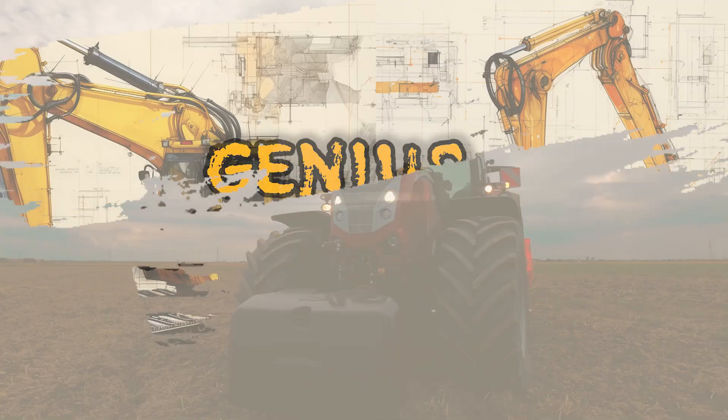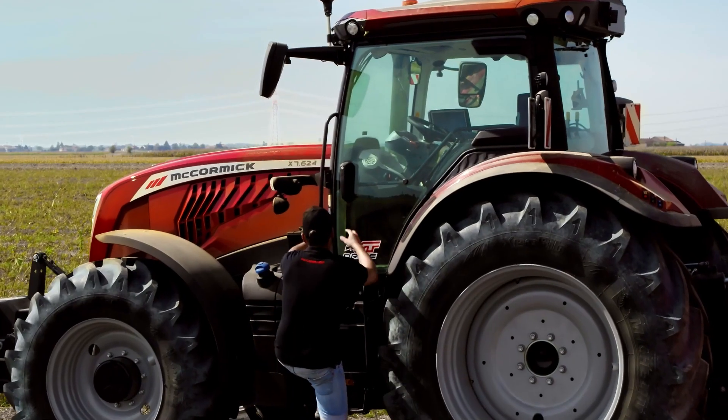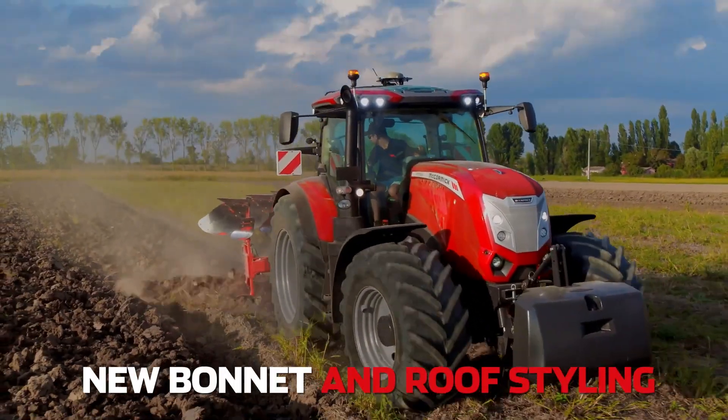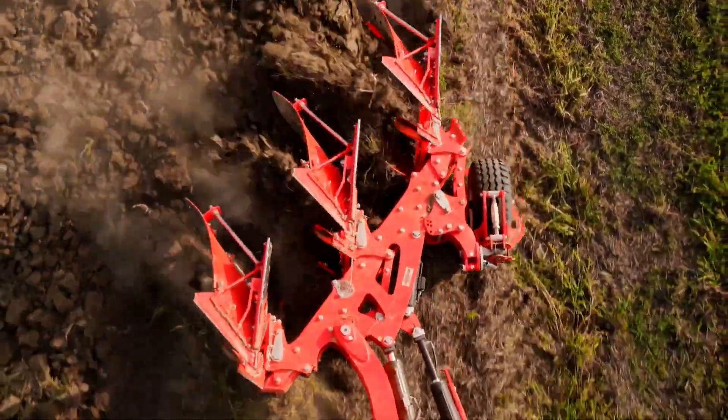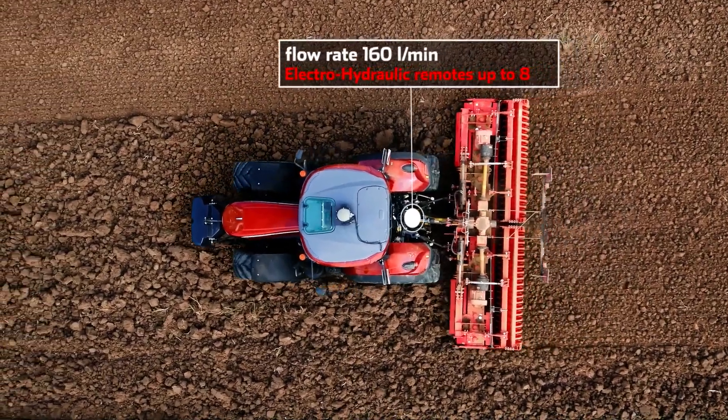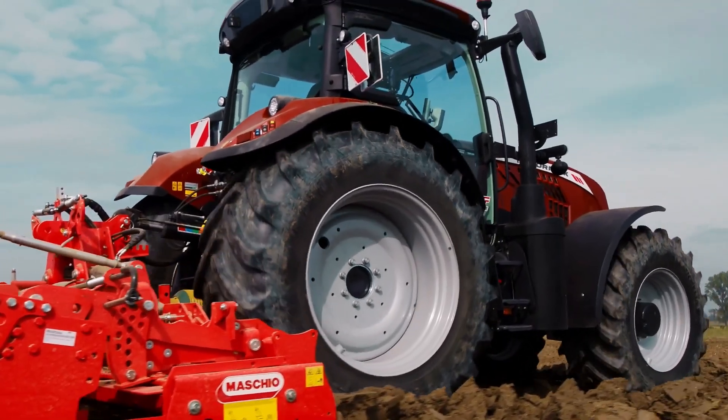In the world of advanced farming machinery, the McCormick X7.6 VT Drive Stage V stands out. Produced by McCormick, a renowned Italian manufacturer, this tractor embodies cutting-edge technology. It's designed for those who seek power and efficiency in their agricultural endeavors.